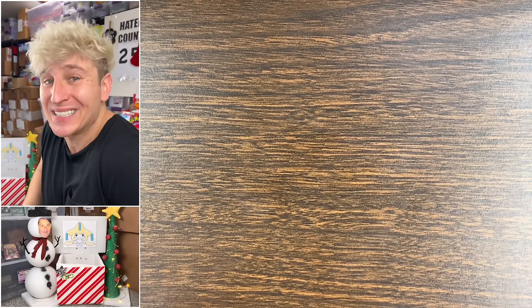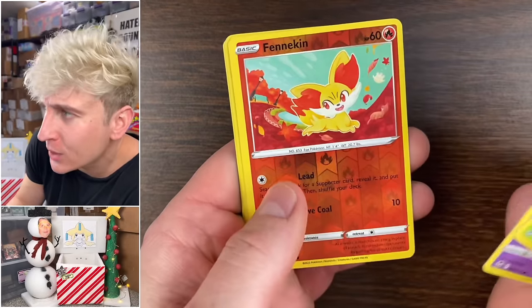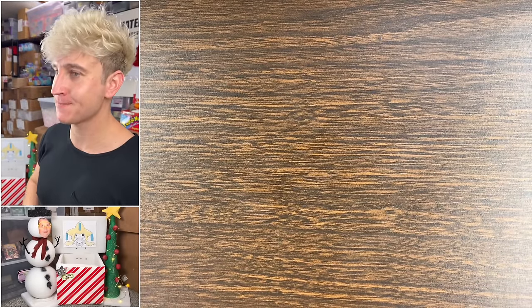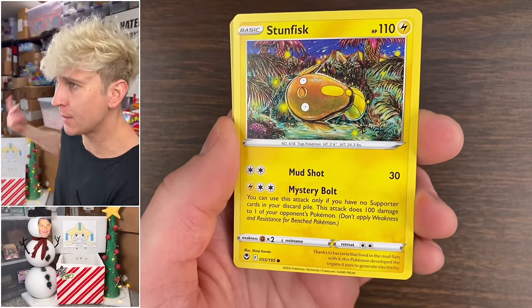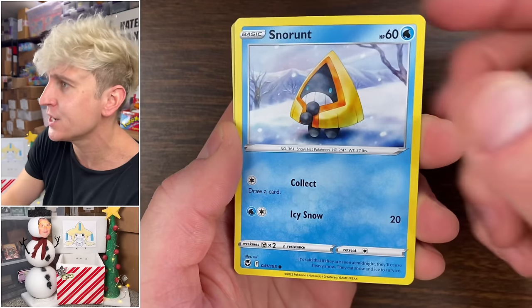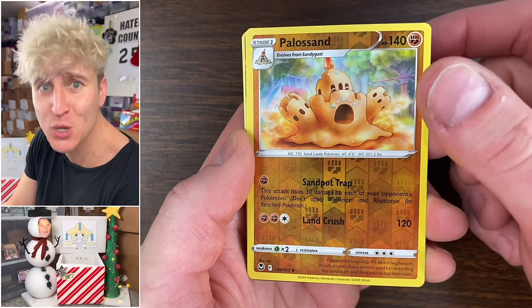Next up we have two packs of Silver Tempest. First pack: buckets — nothing exciting. Second and last pack of Silver Tempest — Stunkfisk, Volpix, Snorunt, Fletchling, Palossand reverse, Spooky, and the rare: Reshiram V regular. No hits yet from Silver Tempest but it's fine — pad those to the giveaway.